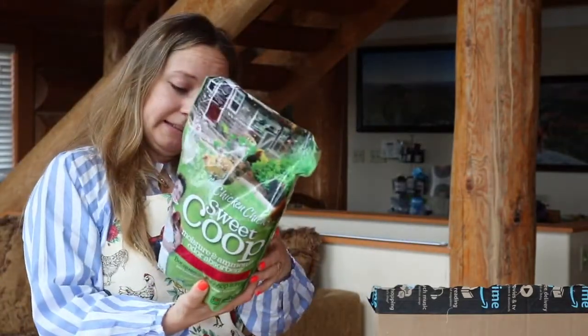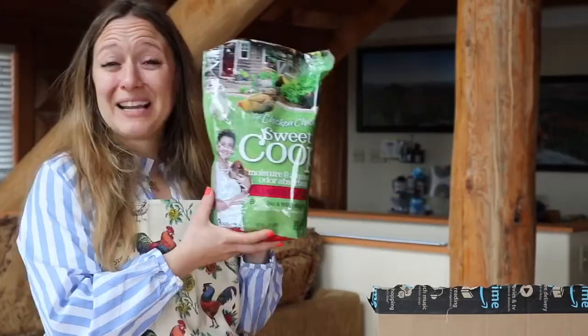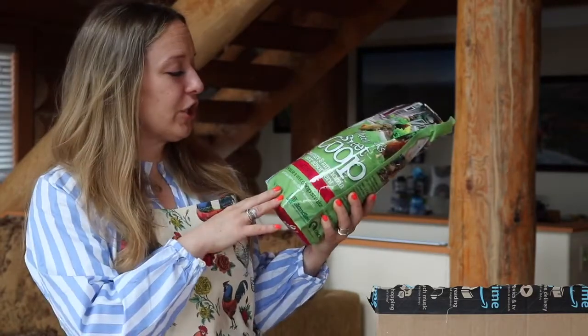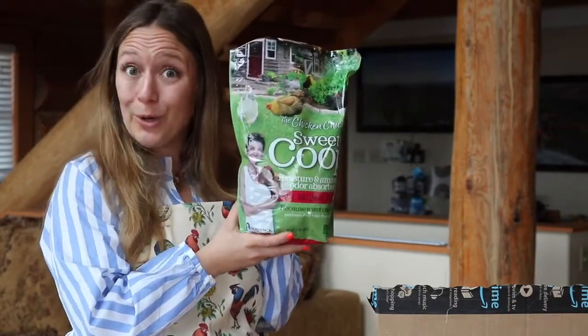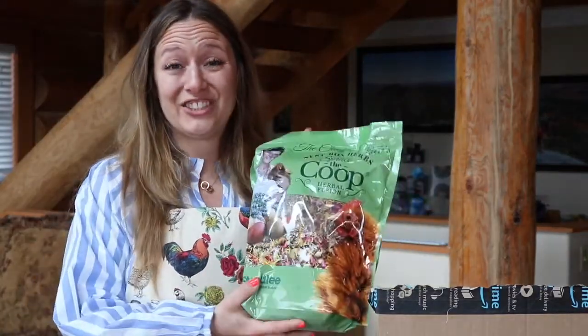Next up is this — oh, it's got a hole in the bag. Oh god. Well, because a wet coop stinks, and ironically it's raining today — this is a moisture and ammonia or odor absorber. It was suggested, and naturally because I picked up the odor absorber, this next thing was suggested as well.